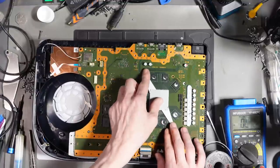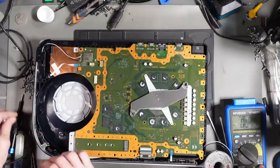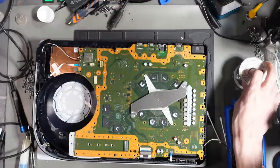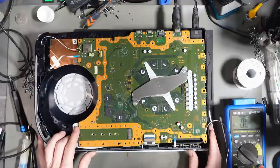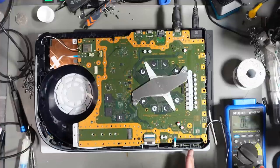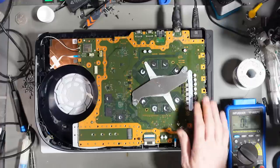I'll pop the heat sink back on just for testing to see if the encoder works. We don't even know yet if the console turns on — but we're about to find out. I've got it hooked up to the TV. Moment of truth — is it going to work? No. I really thought that was going to work. That sucks.